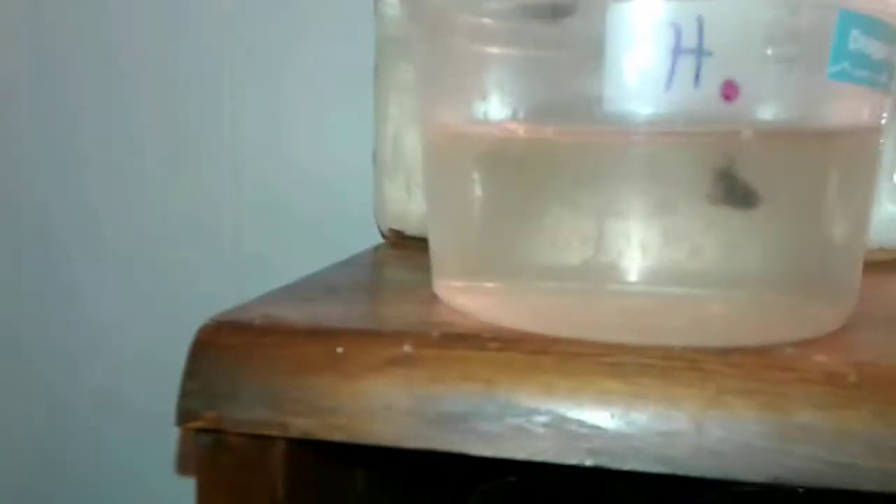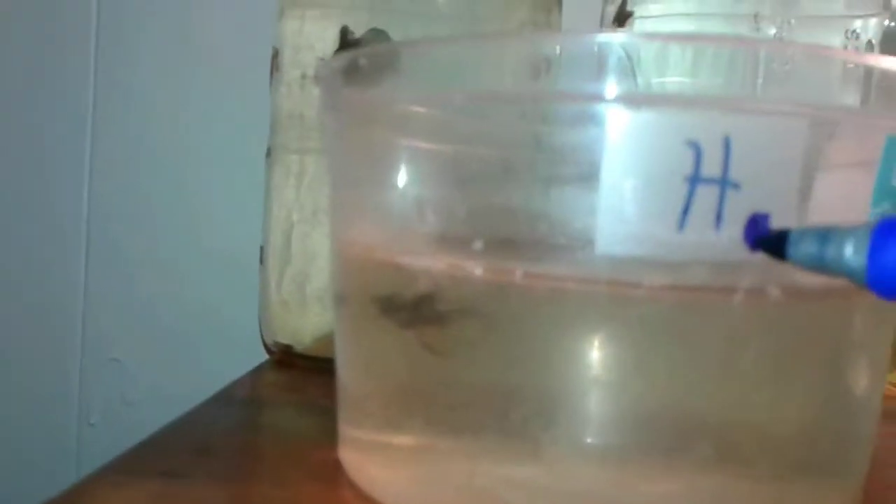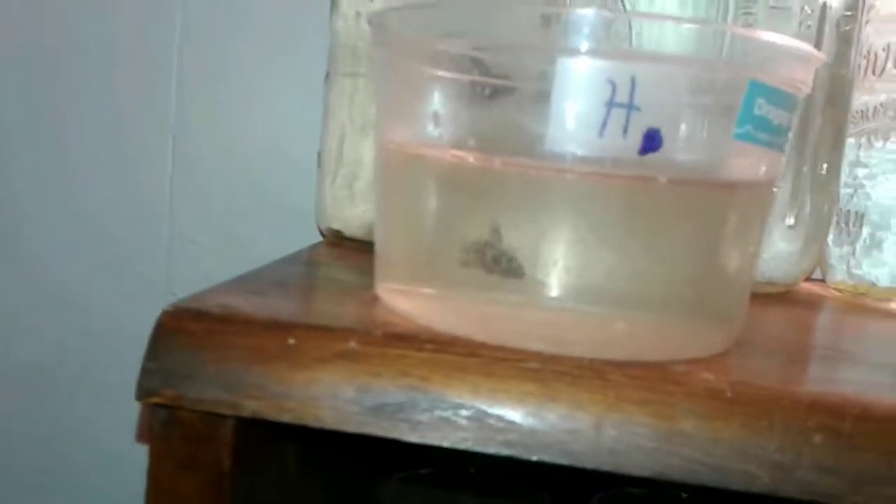This boy right over here is actually really big and very pretty — he has the same coloration as his mom. I had him marked as a female but it looks like he's a little boy — he even has a little bubble nest, which should have been the first clue! Congratulations to the boy.